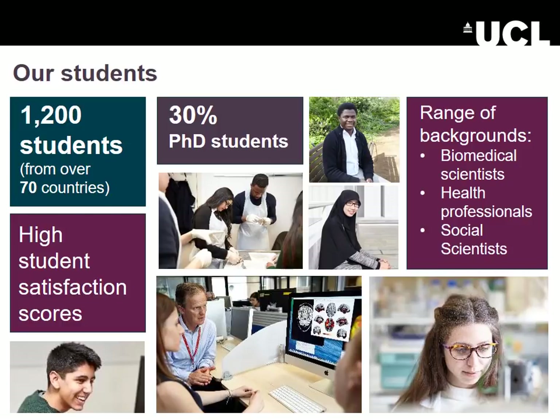We are mainly a postgraduate faculty and in fact 30% of our students are PhD students. I'm very pleased to report that we have very high student satisfaction scores, generally speaking.